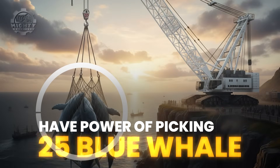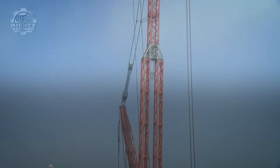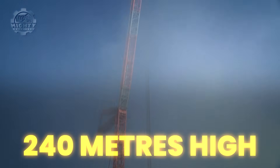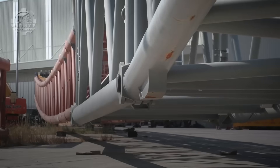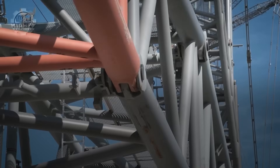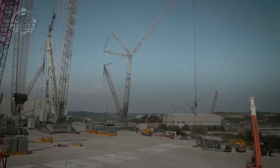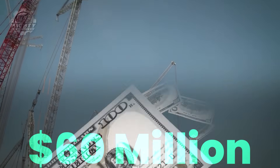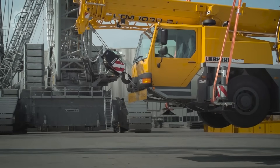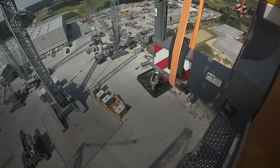That is equal to picking up 25 fully grown blue whales at once. Its boom can stretch over 240 meters high, taller than many skyscrapers. Setting it up requires dozens of truckloads and a team of specialists, and the price of a fully equipped model can exceed $60 million. Yet its ability to place massive components with millimeter precision makes it essential for nuclear plants.